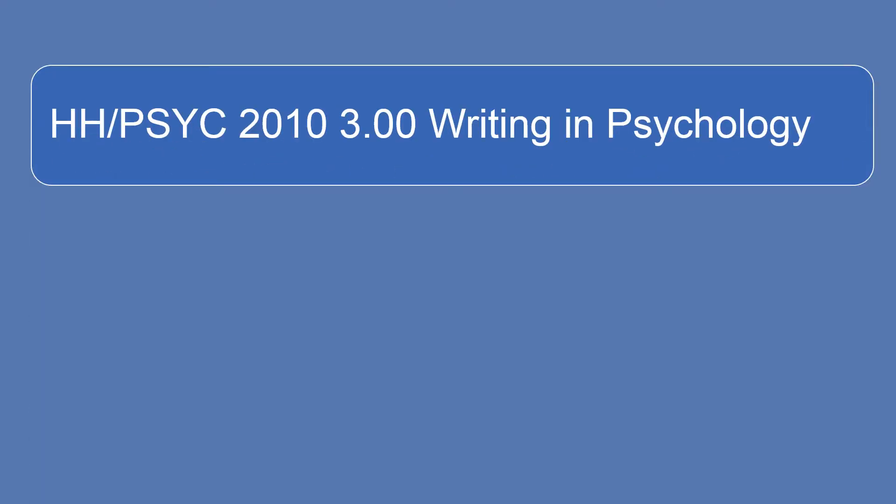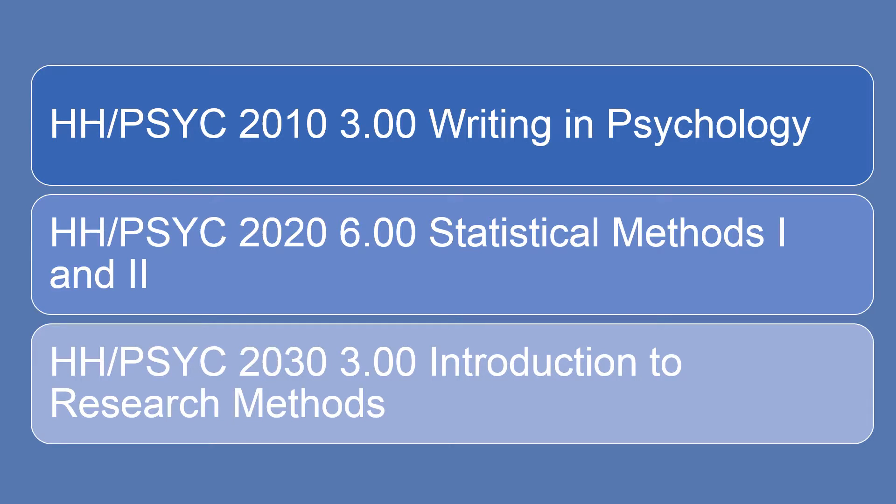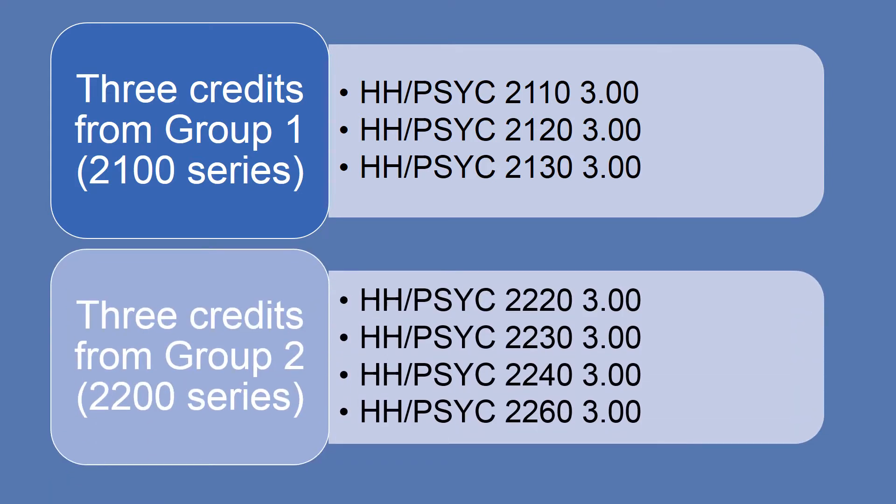Required Psychology courses at the 2000 level include Psych 2010 Writing in Psychology, Psych 2020 Statistical Methods 1 and 2, and Psych 2030 Introduction to Research Methods. To ensure breadth in Psychology, you must take courses from different areas. You must complete at least 3 credits from Group 1, the 2100 series — choosing from Psych 2110 Developmental Psychology, Psych 2120 Social Psychology, or Psych 2130 Personality. You also need 3 credits from Group 2, the 2200 series — choosing from Psych 2220 Sensation and Perception 1, Psych 2230 Motivation, Psych 2240 Biological Basis of Behavior, or Psych 2260 Cognition.